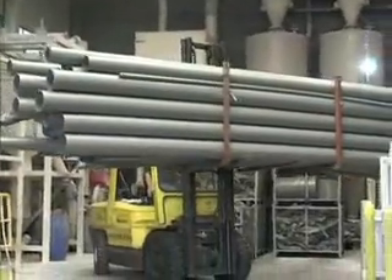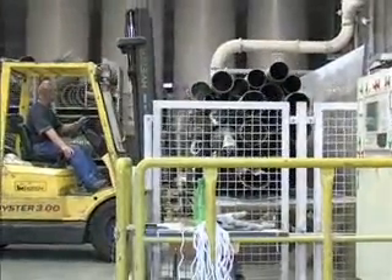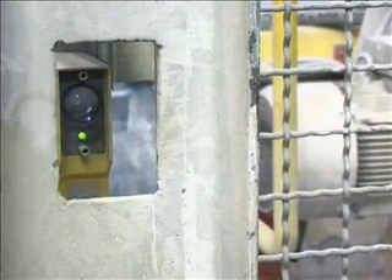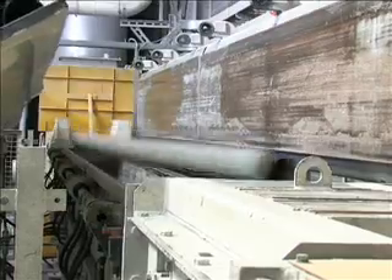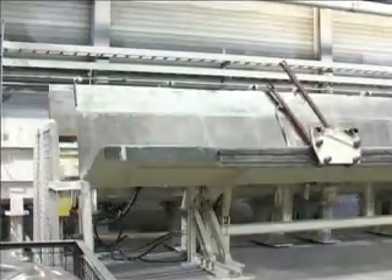By means of a stacker, the packages are put onto the tilting device and secured. By swivelling the tilting device, the pipes are transported into the feed hopper of the Neuer Herbalt pipe granulator.